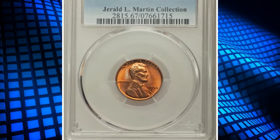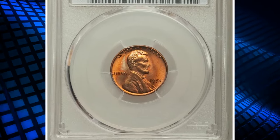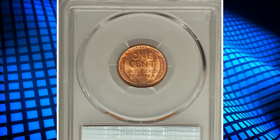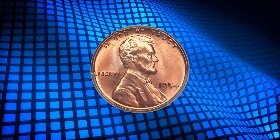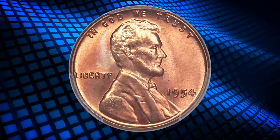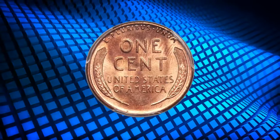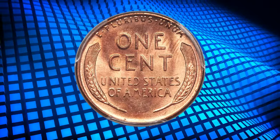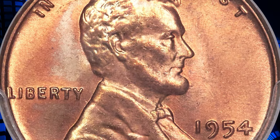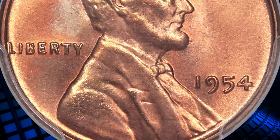Here is a 1954 Lincoln Cent in Mint State 67 Red. According to Heritage Auctions, this intensely lustrous superb gem cent offers deep reddish-orange coloration over both the obverse and the reverse. A degree of streaky tan color occurs near the top of the reverse, while the other side enjoys pleasing accents of lavender and powder blue. The strength of the design is readily apparent on the legends and wheat lines, as is the absence of any bothersome blemishes.